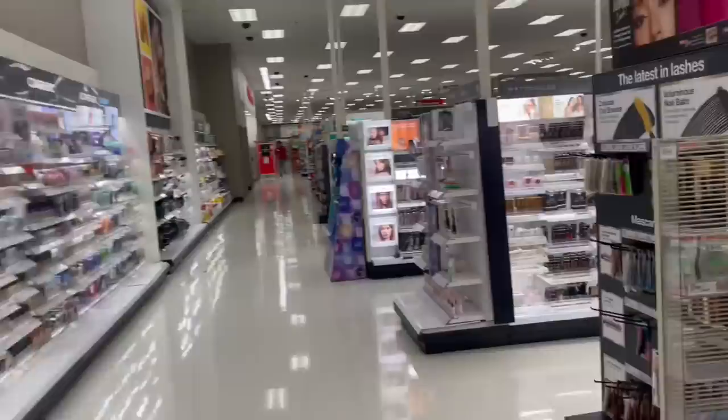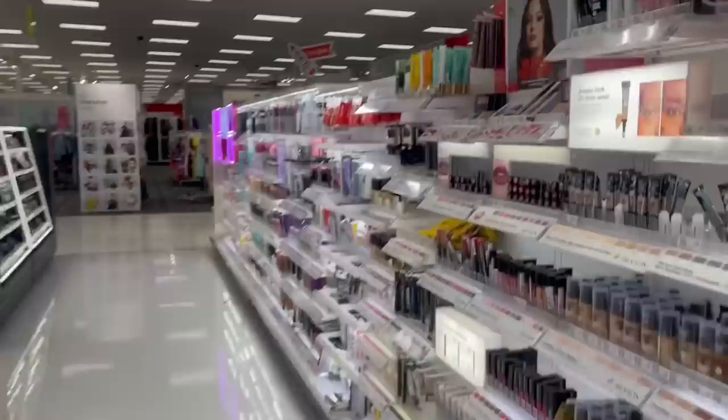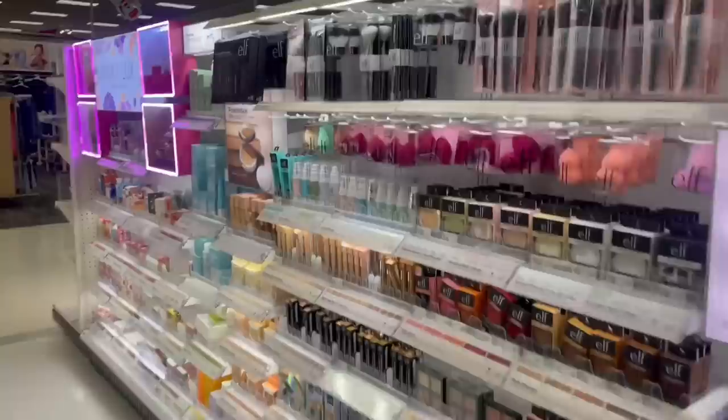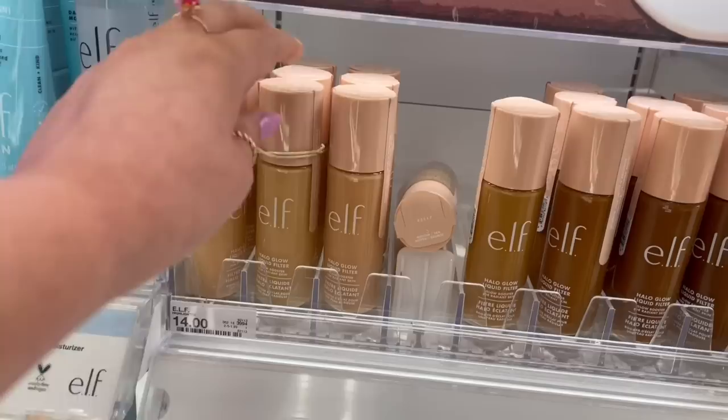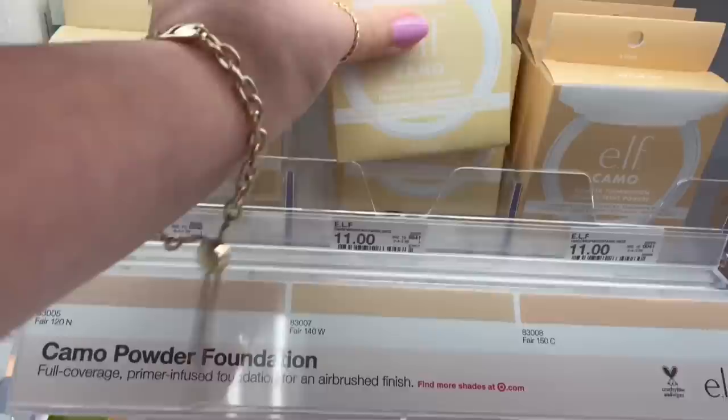Alright guys, we're here — going makeup shopping! Usually when we come here there's no one, but there's a lot of people today. I really want to find the ELF powder puff thing. Oh my god, it's here — this is exactly what I want! I'm definitely getting this. I need to see which shade is mine. I'm definitely getting the ELF Halo Glow Filter — I've heard so many good things. I also want to try the ELF Camo Powder Foundation, though I'm not sure what color to get.